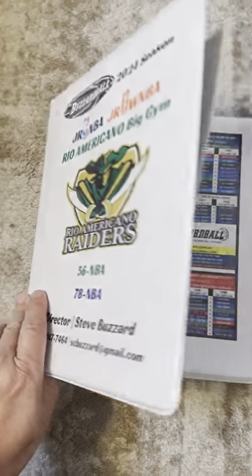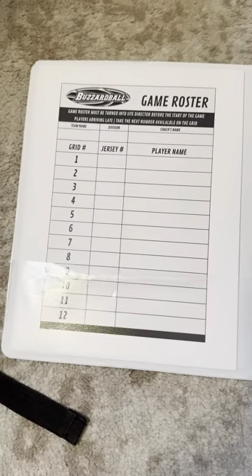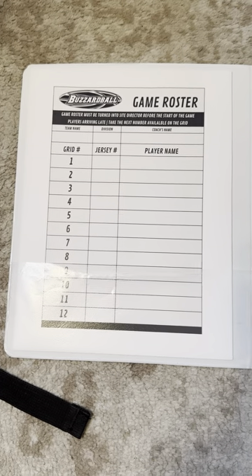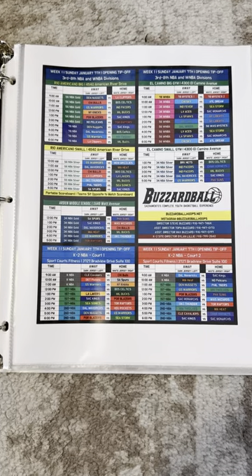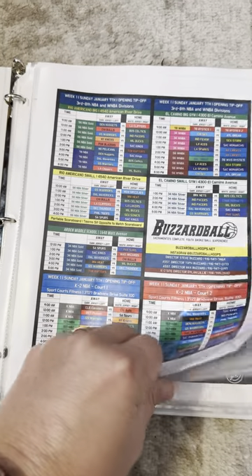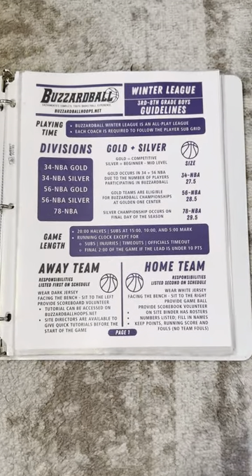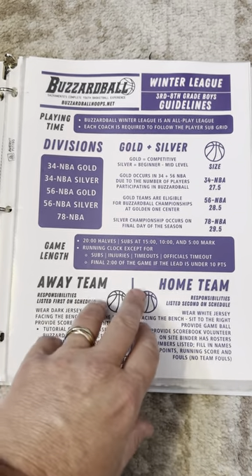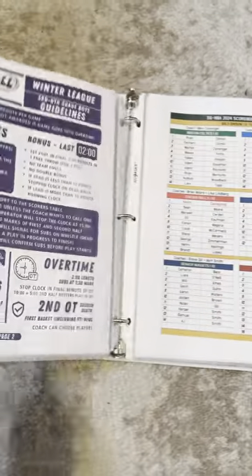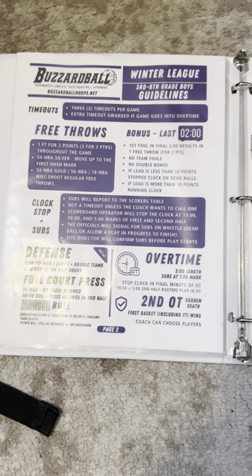In the binder, you're going to have your title page. In the front flap, there are going to be extra game rosters for the coaches. You will always have a weekly schedule to be able to refer to in terms of who's playing and who is home and away. Then we go into the rules as they apply to whatever division is playing — this one being the 3rd through 8th grade boys. So you've got those two pages, everything you need to know right there.